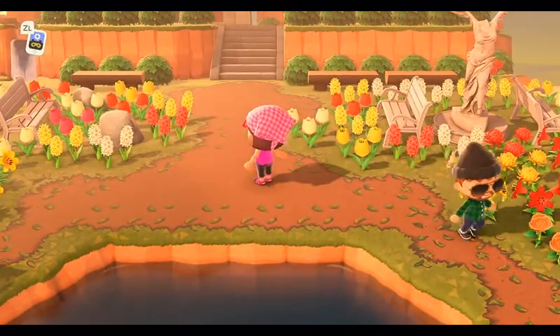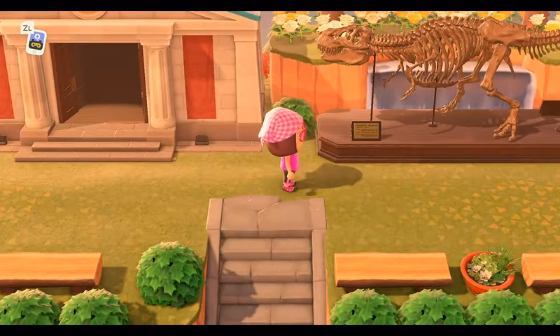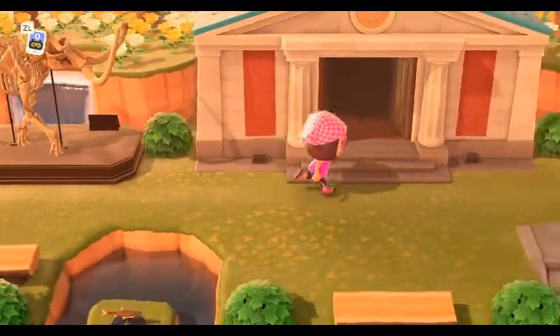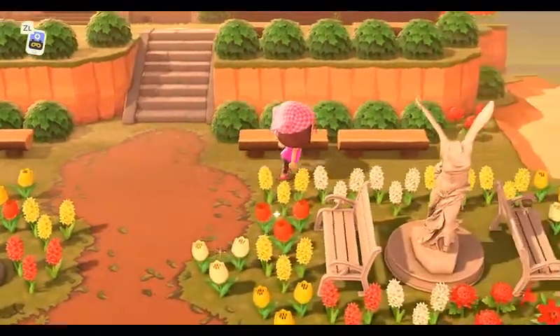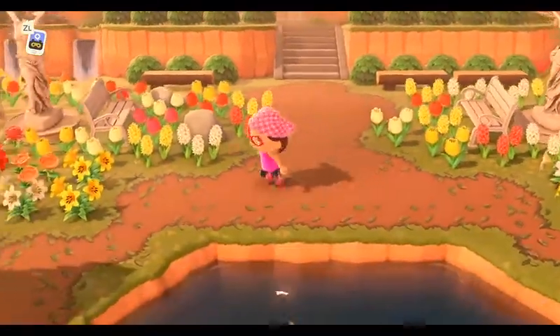Going up here, you have the benches and the beautiful statues that lead up into this museum area. And there is a nasty T-Rex waiting to eat me. Very neat. I love to see all of the different fossils that are put together and sat around islands — that makes it really fun. You do have the natural wood benches all throughout this island.